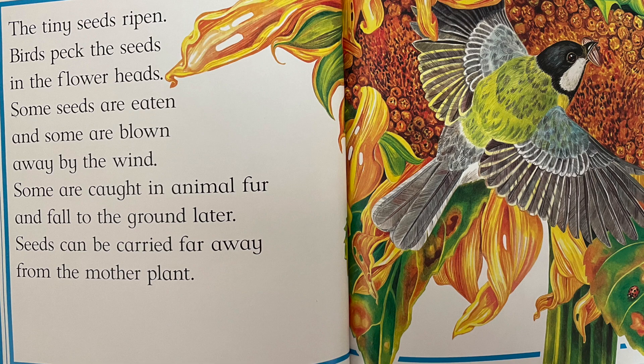The tiny seeds ripen. Birds peck the seeds in the flower heads. Some seeds are eaten and some are blown away by the wind. Some are caught in animal fur and fall to the ground later. Seeds can be carried far away from the mother plant.